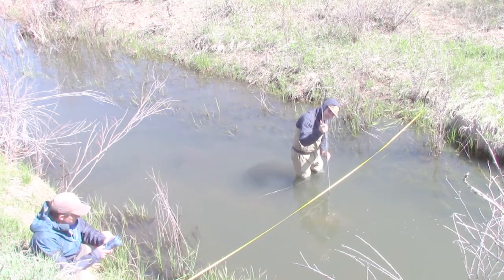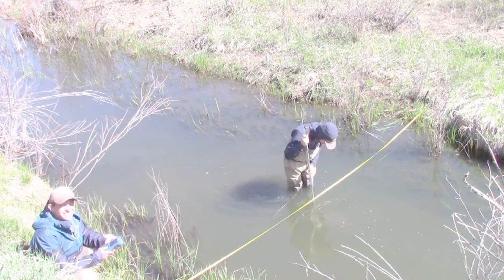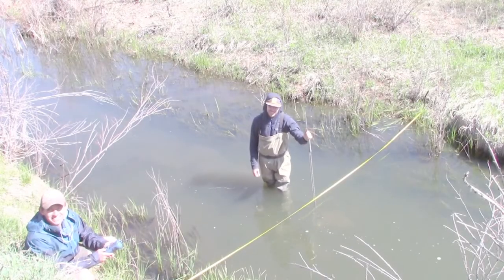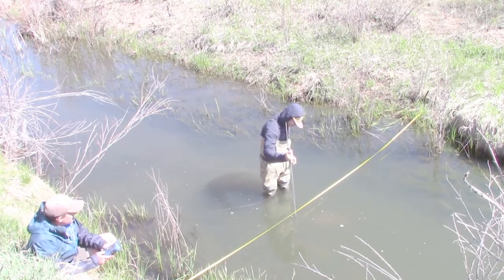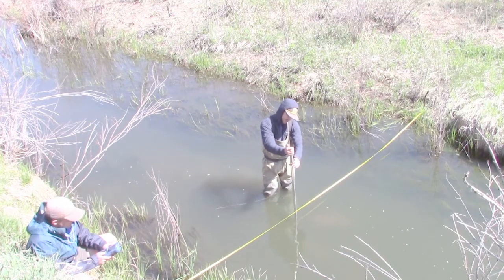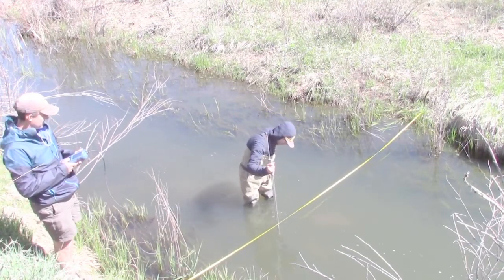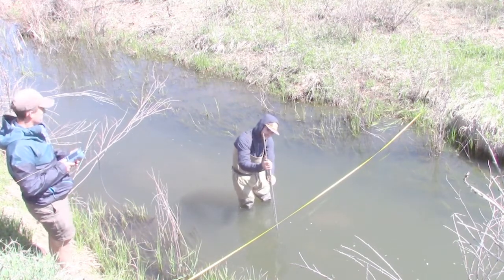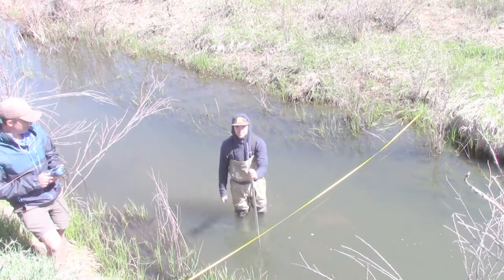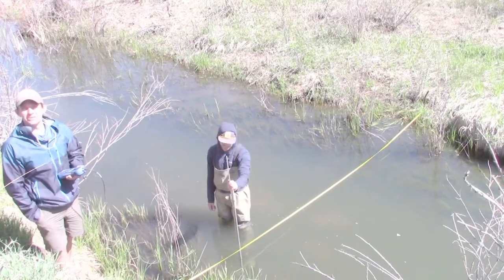8 feet at 1.75 depth. 0.73 feet per second. 9 feet at 1.8 depth. 0.76. 10 feet at 1.9 depth. 0.71 feet per second. 11 feet at 1.85 depth. 0.49.